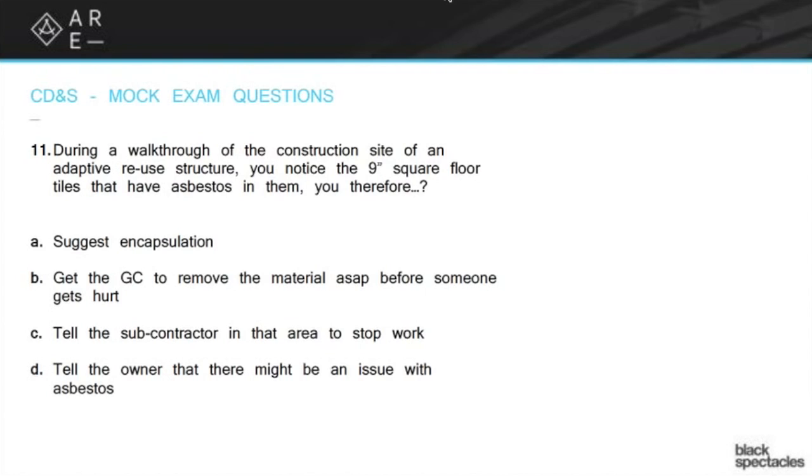So the correct answer is D: tell the owner there might be an issue with asbestos. You're not going to talk to anybody other than the owner, and you're going to say you should check it out. There's probably a problem with asbestos.